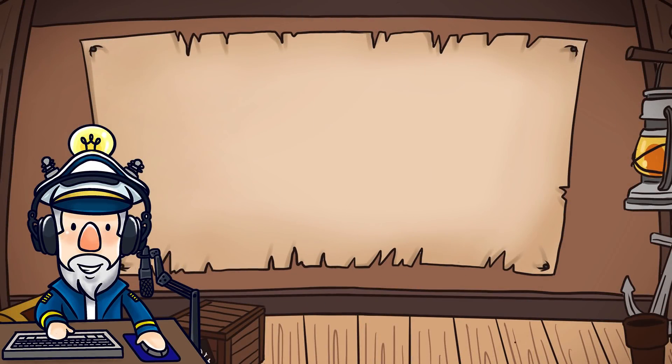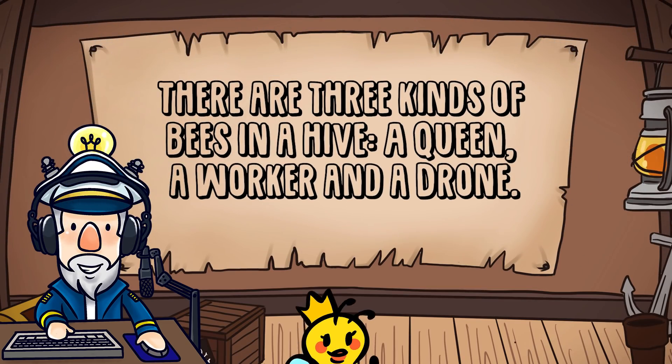Number 10. There are three kinds of bees in a hive: a queen, a worker, and a drone.